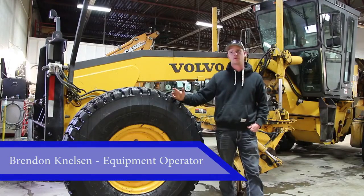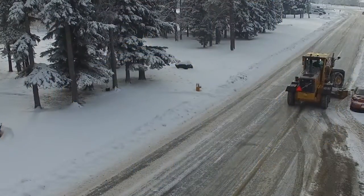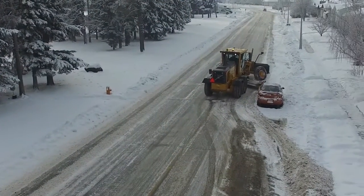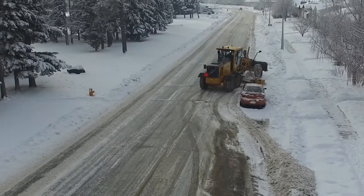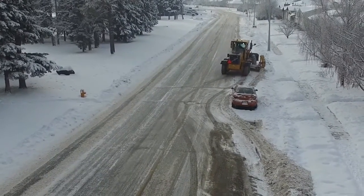Windrow sizing — we try to keep it minimal to avoid blocking people's driveways, but it does fill up pretty quickly and we do our best to get rid of it away from the driveways, but sometimes it's pretty difficult.